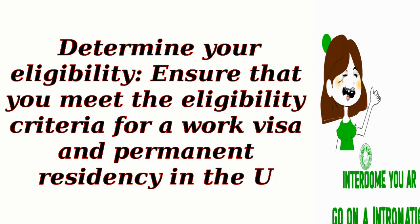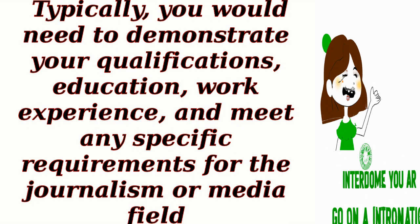Step 1: Determine your eligibility. Ensure that you meet the eligibility criteria for a work visa and permanent residency in the U.S. Typically, you would need to demonstrate your qualifications, education, work experience, and meet any specific requirements for the journalism or media field.